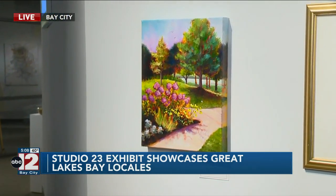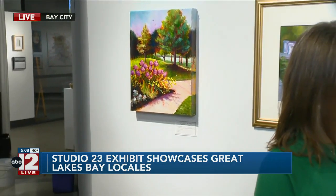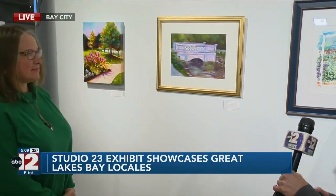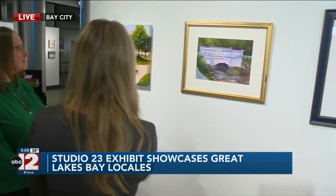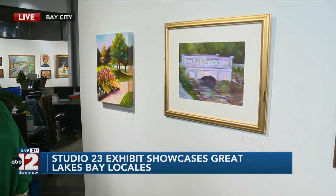What makes this exhibit unique is that these paintings are all of various locales in the Great Lakes Bay region. Can we start at the beginning — Victoria, you're a watercolor artist, and we're going to get to your painting in a moment, but tell me about what this exhibit means to you and how it all unfolded.